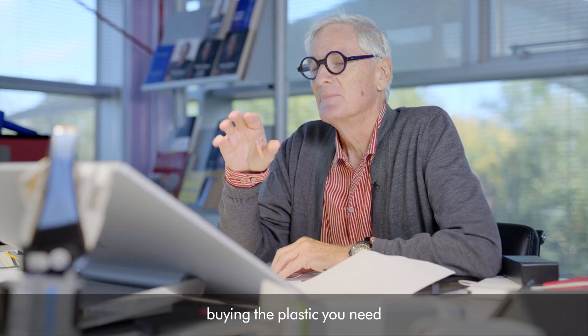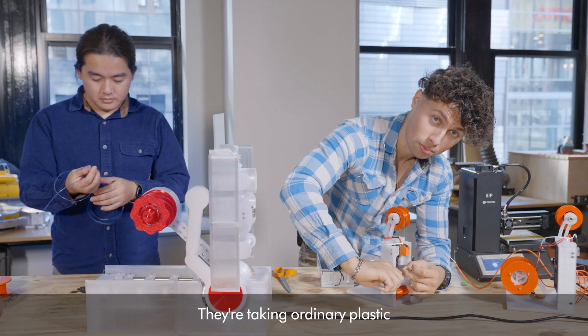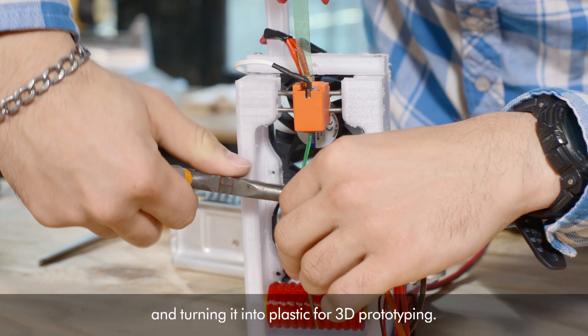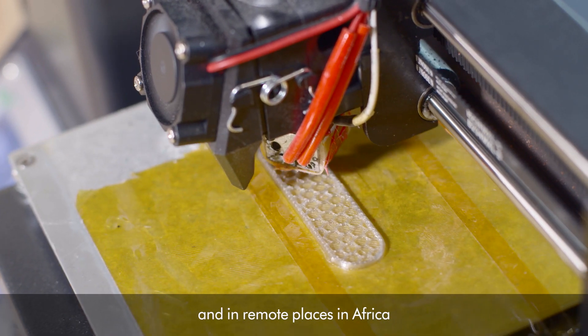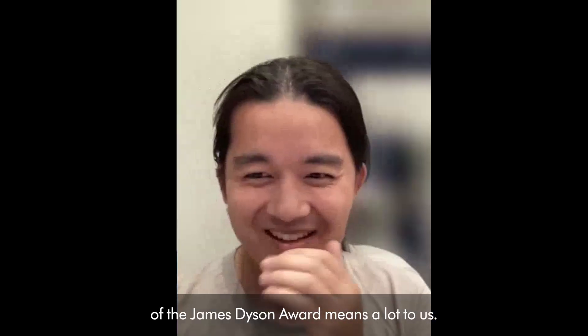We picked Polyformer because buying the plastic you need for rapid prototyping machines is very, very expensive. They're taking ordinary plastic we have around us and turning it into plastic for 3D prototyping. So it saves money, it's incredibly convenient, and in remote places in Africa, it makes rapid prototyping possible.